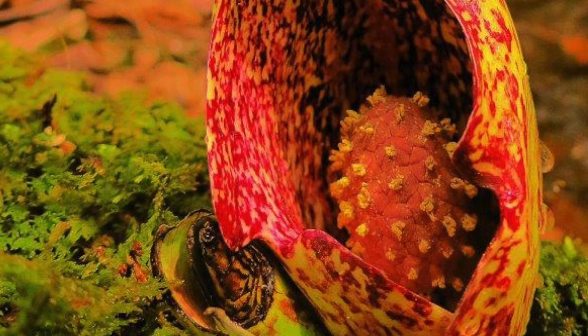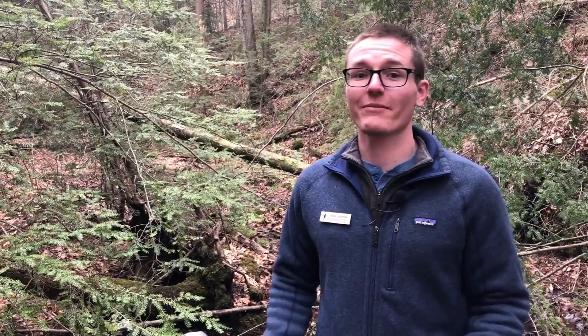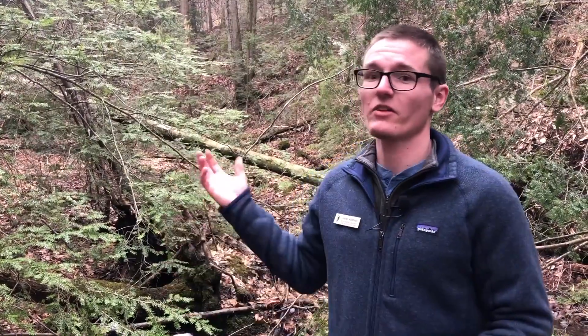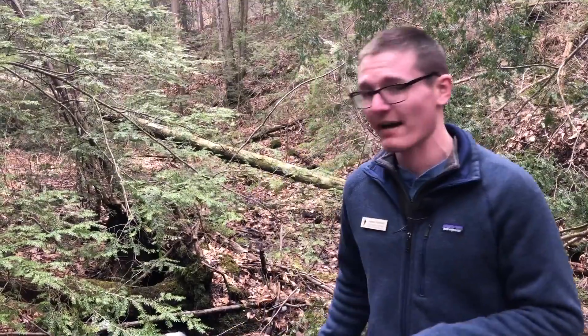One of the really cool things about skunk cabbage and some of the other plants in the Arum family is they actually generate their own heat — they're what we call a thermogenic plant. Being a thermogenic plant, skunk cabbage can produce its own heat through a process called respiration, which is part of how the cabbage gets its own energy. All plants photosynthesize — they take sunlight and carbon dioxide and create glucose molecules, which is sugar or the plant's energy. Those glucose molecules are stored in the roots of the skunk cabbage underground.